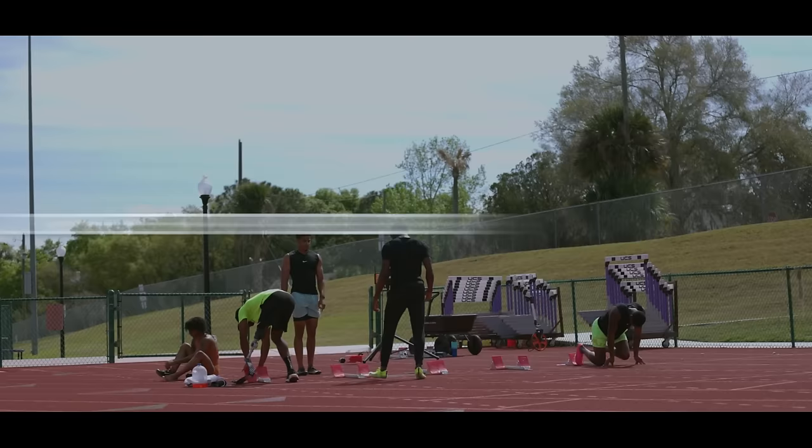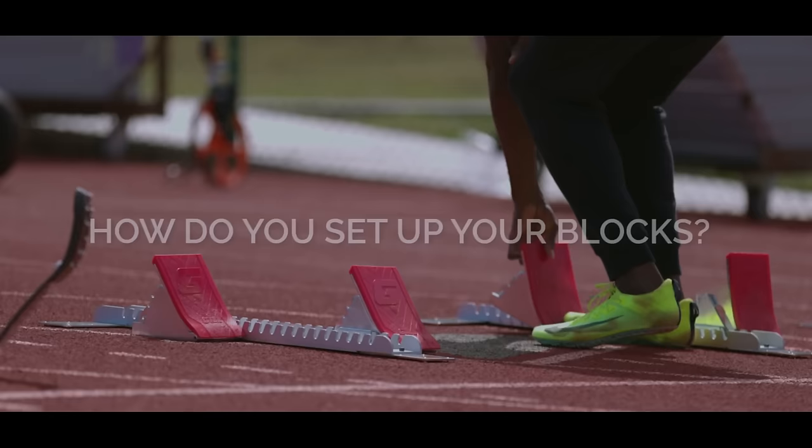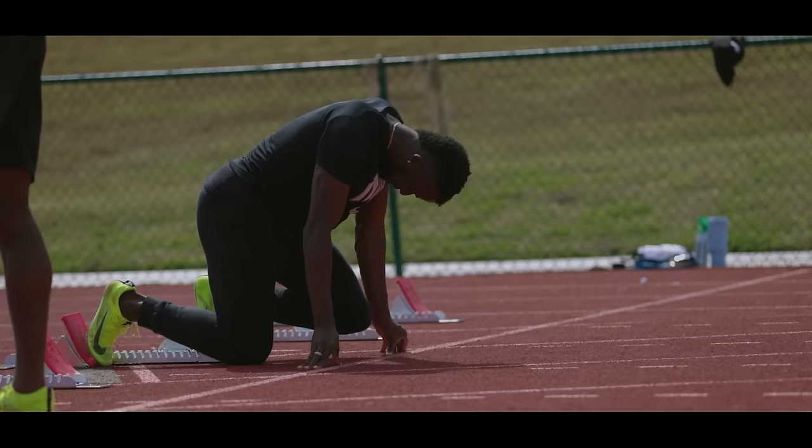I have a process that my coach and I came up with. I use three feet and then two feet, determining how many meters the block should be set up. Once I set those, I just do one little prep — get out of the blocks just to see if it feels right — and then after that it's ready to go.